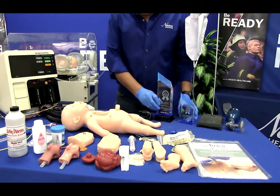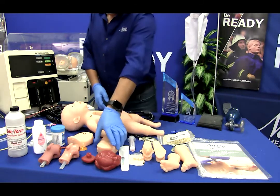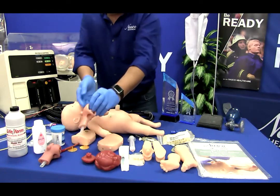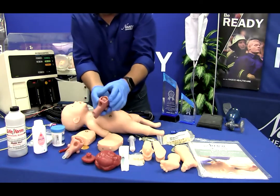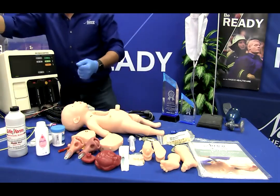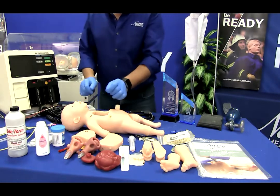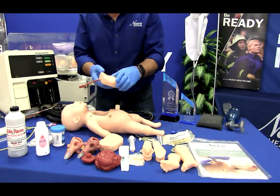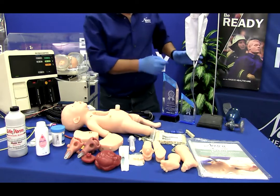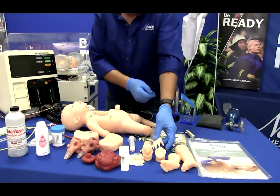Charlie includes a full-term infant simulator, one normal airway, one advanced airway featuring edema of the tongue and throat structures, baby powder, a pint bottle with blood powder, a carry bag, a defibrillation chest, two intraosseous leg skins, twelve intraosseous bones, two fluid supply bags, two IV hand skins, and a vein system for the IV hand.